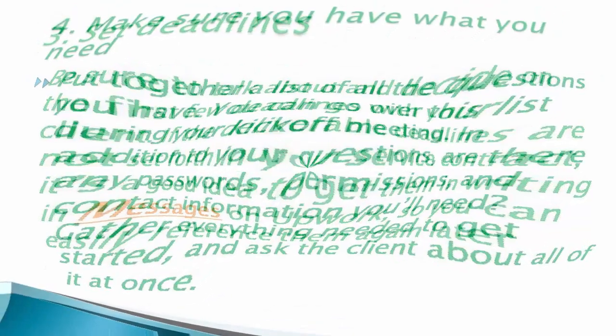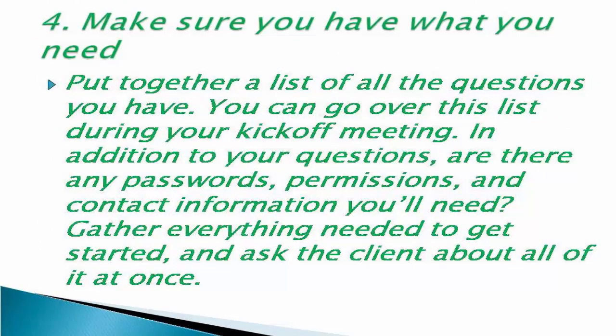Number four: make sure you have what you need. Put together a list of all the questions you have and go over this list during your kickoff meeting. In addition to your questions, are there any passwords, permissions, and contact information you'll need? Gather everything needed to get started and ask the client about all of it at once.